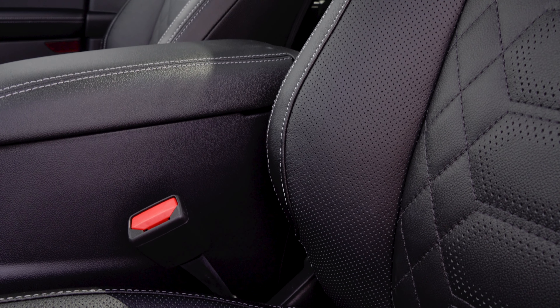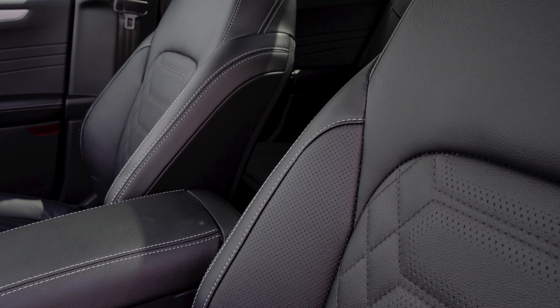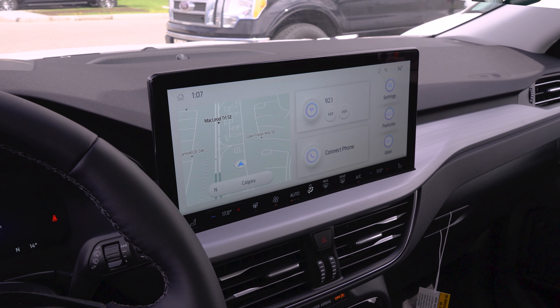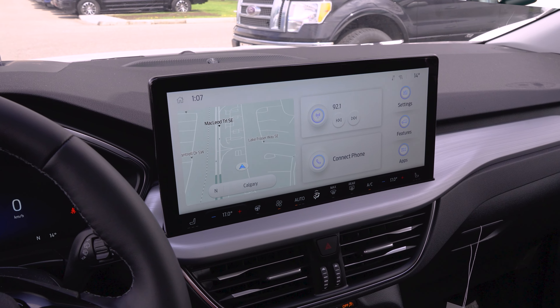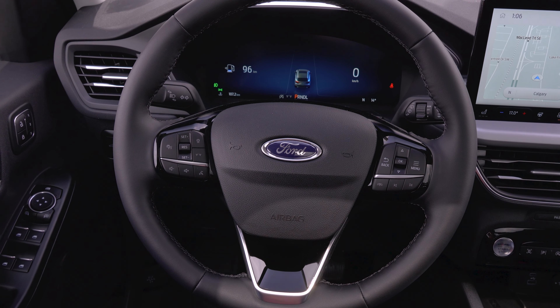Hopping inside the new 2023 Escape Platinum, we can see we get a really nice quilted leather interior here, a really nice upgrade on the premium technology edition. And of course we get a massive 13.2-inch screen, which is one of the leading in the class. We also get a 12.3-inch gauge cluster, which gives us a lot of nice information.